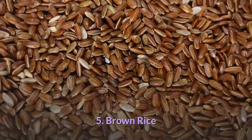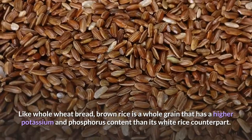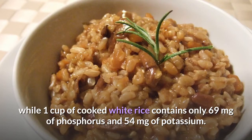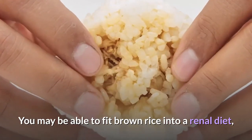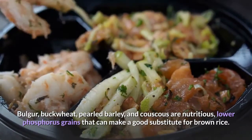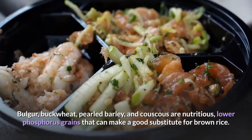5. Brown Rice. Like whole wheat bread, brown rice is a whole grain that has a higher potassium and phosphorus content than its white rice counterpart. One cup of cooked brown rice contains 150 milligrams of phosphorus and 154 milligrams of potassium, while one cup of cooked white rice contains only 69 milligrams of phosphorus and 54 milligrams of potassium. You may be able to fit brown rice into a renal diet, but only if the portion is controlled and balanced with other foods. Bulgur, buckwheat, pearled barley, and couscous are nutritious, lower-phosphorus grains that can make good substitutes for brown rice.